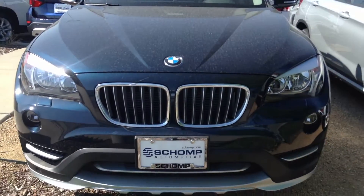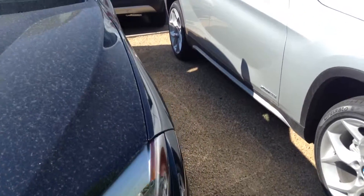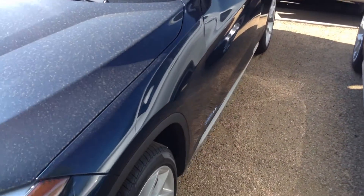Hey Meredith, this is Chris over at Chant BMW. I wanted to send you a quick video of an X1. I'd love to chat with you and see what packages and colors you're looking for.